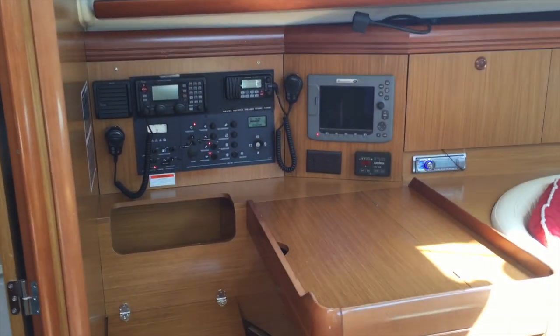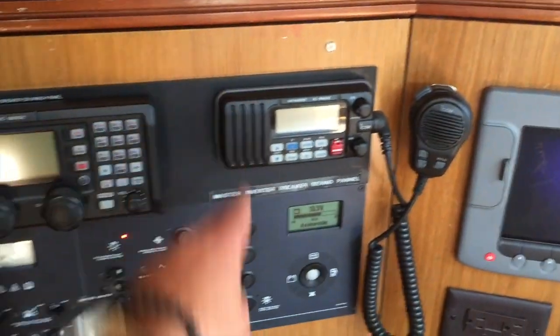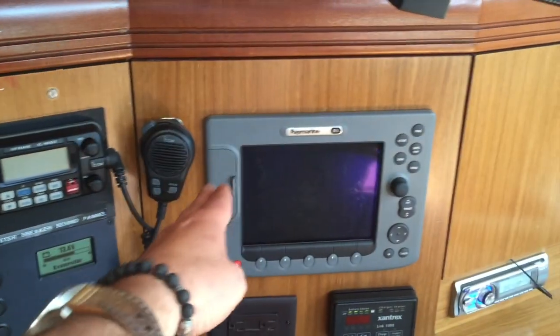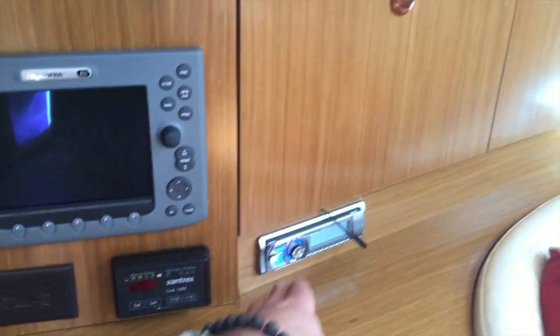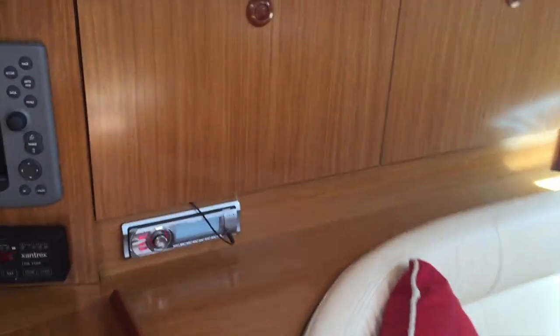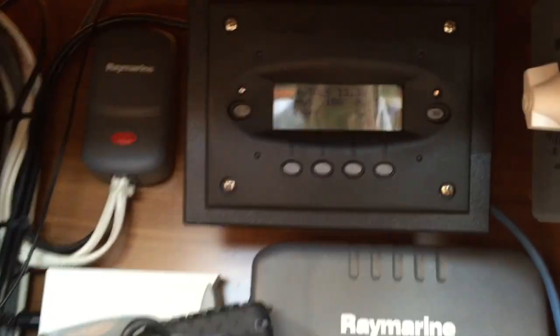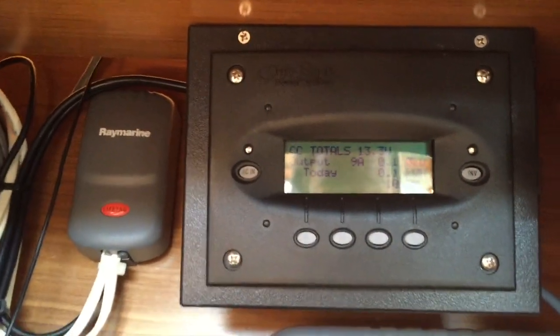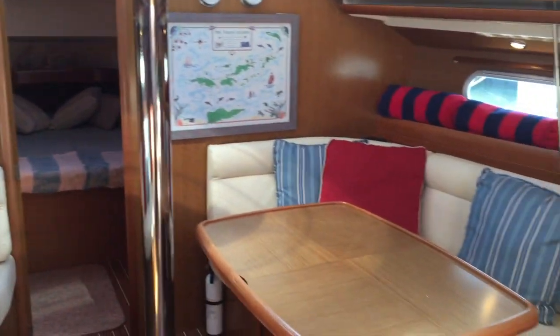Directly across from the galley is the nav station. It is forward-facing with a nice built-in seat and integrated stowage. We have our SSB — this is an ICOM 802 single sideband — along with our 110 and 12-volt panels. We also have a second E80 GPS chart plotter with Xantrex inverter/charger controls, the stereo system for the vessel, lots of cabinetry, the SeaTalk high-speed network cable, and the Outback inverter/charger. These are really high-end components — the owner spared no expense in outfitting the vessel for offshore cruising.